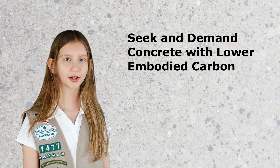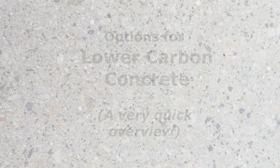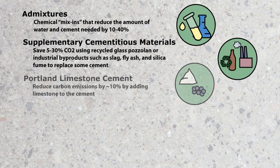Take action and demand concrete with a lower embodied carbon. It may take more of an active effort. Various concrete mix-ins called admixtures are special ingredients that reduce the need for cement by making it flow better or use less water. Supplementary cementitious materials, or SCMs, reduce embodied carbon by replacing some Portland cement. Using recycled glass pozzolan or industrial byproducts such as slag, silica fume, and fly ash also reduces landfill waste. Cement with added limestone, called Portland limestone cement, cuts emissions by 10%.